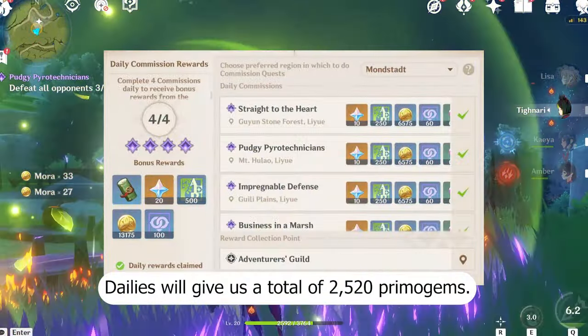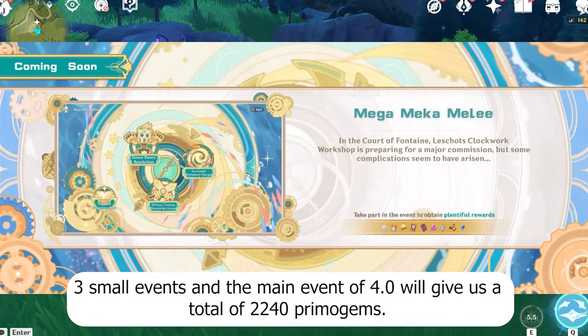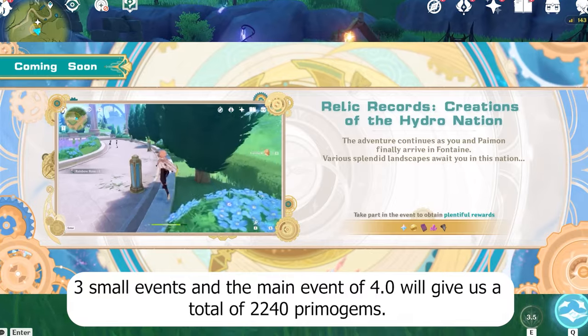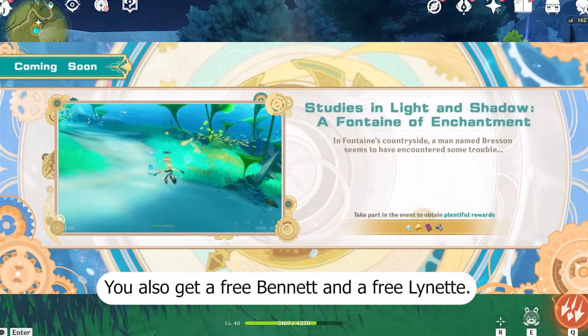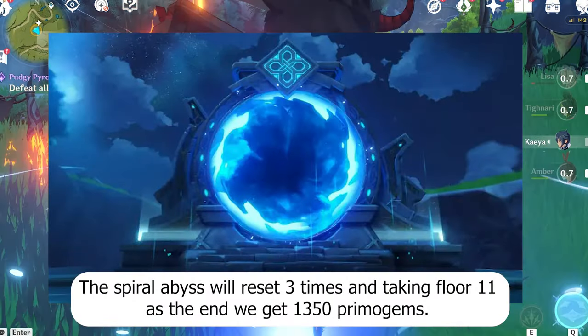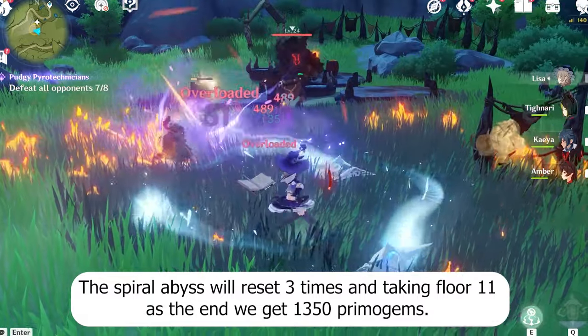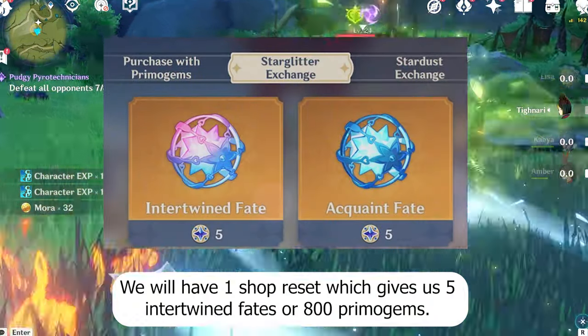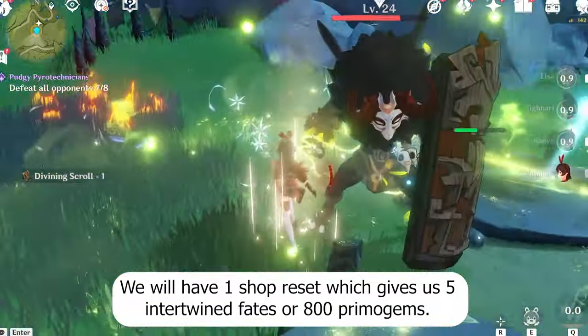Dailies will give us a total of 2,520 Primogems. Three small events and the main event of 4.0 will give us a total of 2,240 Primogems. You also get a free Bennett and a free Lynette. The Spiral Abyss will reset three times and taking Floor 11 as the end, we get 1,350 Primogems. We will have one shop reset, which gives us five intertwined fates, or 800 Primogems.